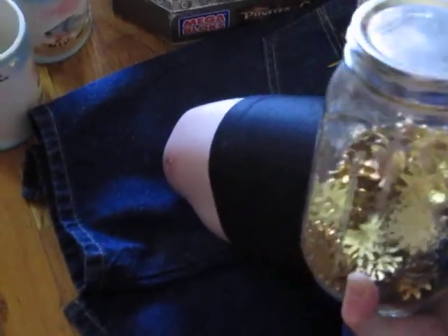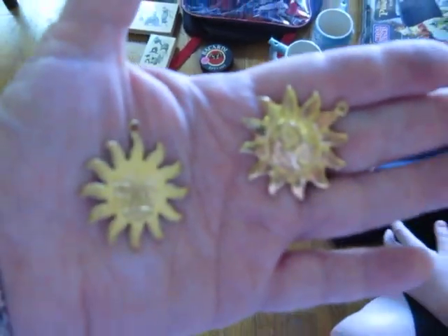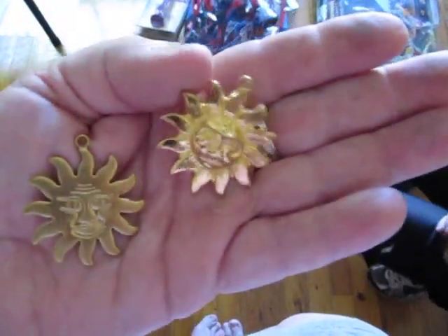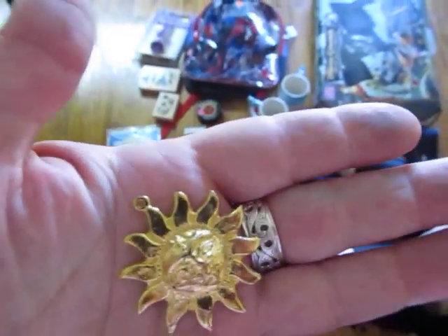And then I got, at the flea market we went to today, this jar with a whole bunch of suns in it. If you open it — she charged me $1 for the whole jar, and I gave some to a lady that was selling stuff at the flea market. There's different kinds: a flat one and a 3D kind. There's a whole jar of those, and that was $1.